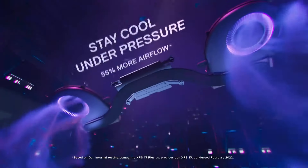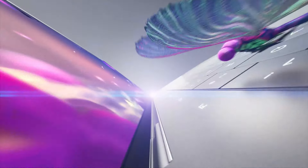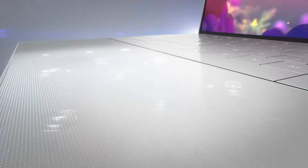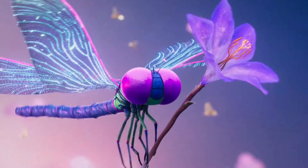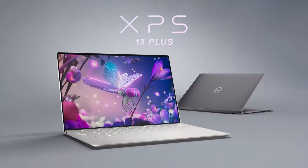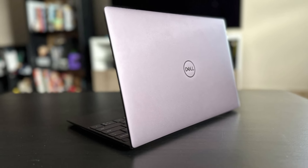At the heart of the XPS 13 is its stunning display, available in FHD Plus or 4K options, both boasting impressive color accuracy and sharpness. Whether you're editing documents, watching lectures, or indulging in some Netflix downtime, the XPS 13's Infinity Edge display ensures a captivating viewing experience.